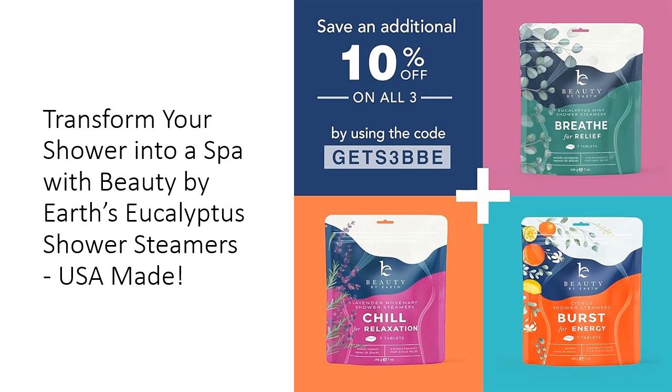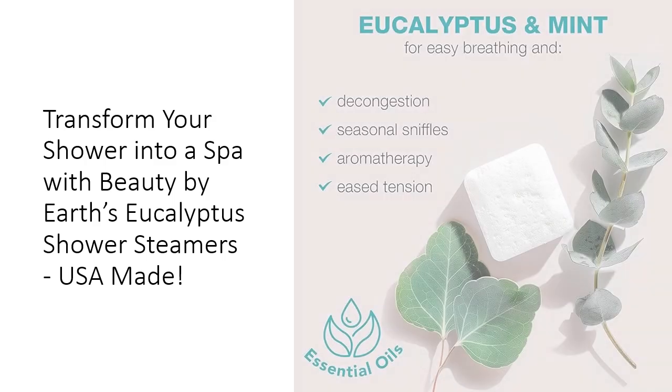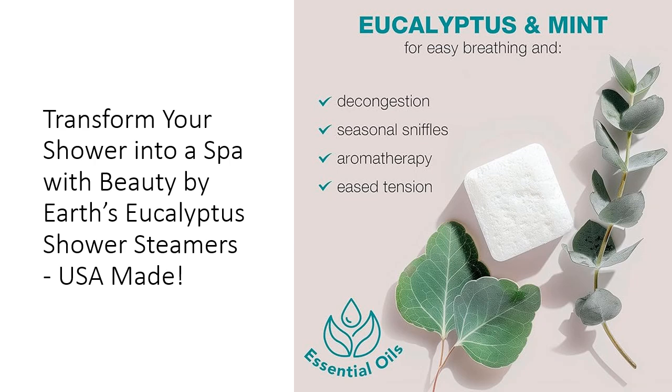Gift the calming power of aromatherapy and watch as your loved ones unwind in their own personal sanctuaries. Each steamer serves as a perfect reminder to slow down and embrace moments of tranquility. Experience the transformative power of our unique blend of eucalyptus, mint, and menthol.